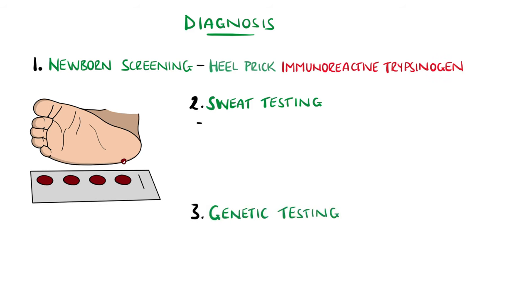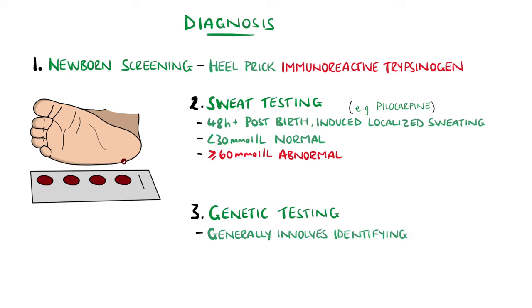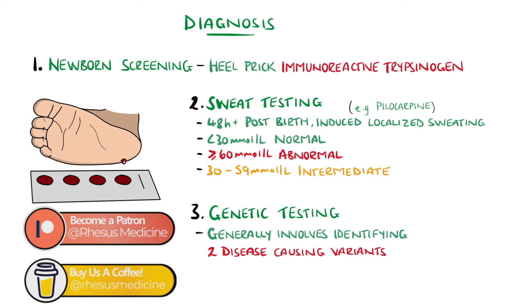A sweat test can be done as early as 48 hours after birth, and involves inducing localised sweating, typically using pilocarpine, and then evaluating the volume of sweat produced and the concentration of chloride in the sweat. Levels below 30 millimoles per litre are considered normal, while those of 60 millimoles or above are considered abnormal. This should be confirmed with a repeat test or genetic testing identifying two disease-causing cystic fibrosis variants. Values between 30 and 59 are considered intermediate, and if repeats do not suggest cystic fibrosis and two disease-causing variants are not found genetically, then it may be a diagnosis of CFTR-related metabolic syndrome.